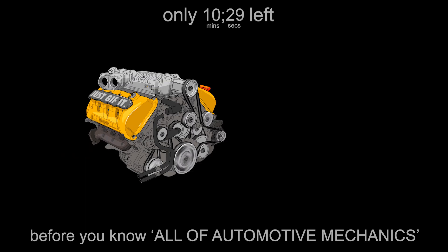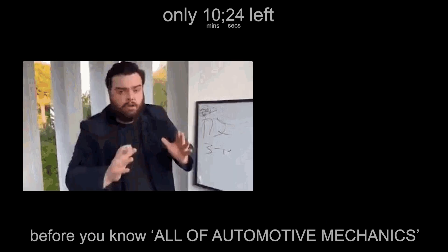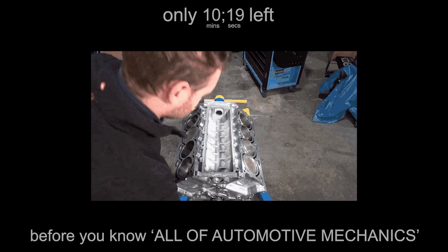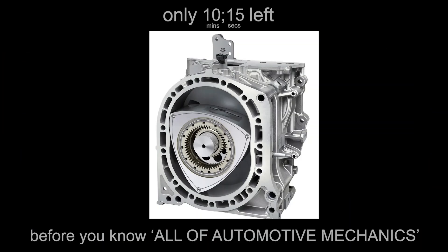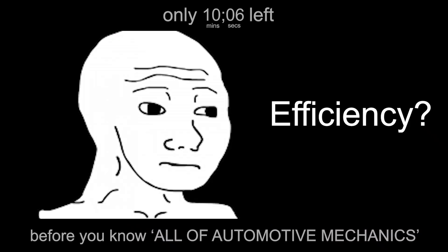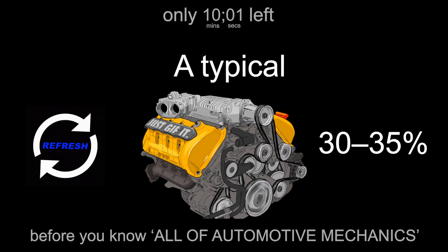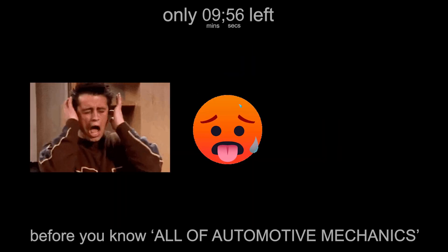Engines also come in different configurations: inline, V-shaped, flat, rotary — each with its own balance of smoothness, weight, and vibration. A V8 sounds like thunder, an inline-four sounds like anxiety, and a rotary sounds like it's begging for mercy. Yet the physics is identical: air, fuel, compression, combustion, exhaust, repeat. Efficiency? Not great. A typical gasoline engine converts only about 30 to 35% of the fuel's energy into motion. The rest becomes heat, noise, and regret. That's why you need cooling and lubrication systems to stop all that energy from melting metal.